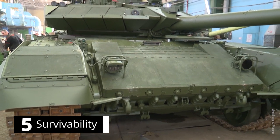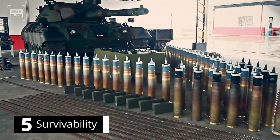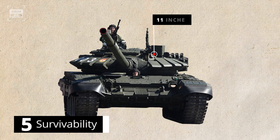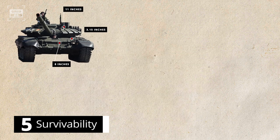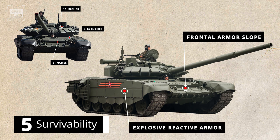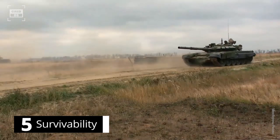The T-72 features armor protection made up of steel plates and is equipped with reactive armor to defend against a range of threats, including penetrators, explosives, and anti-tank missiles. The turret is built with cast steel armor measuring up to 11 inches at its thickest. The front armor is approximately 3.15 inches thick, while the glacis armor is 8 inches thick; when inclined, total armor protection ranges from 20 to 24 inches. This sloping design increases resistance to incoming rounds, while the reactive armor enhances overall protection. The tank is also designed to protect against nuclear, biological, and chemical threats.